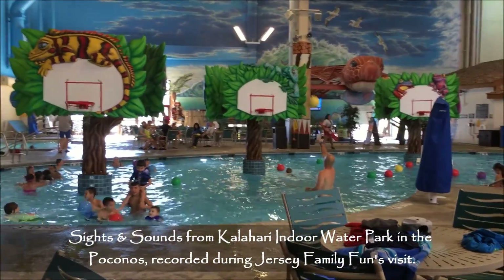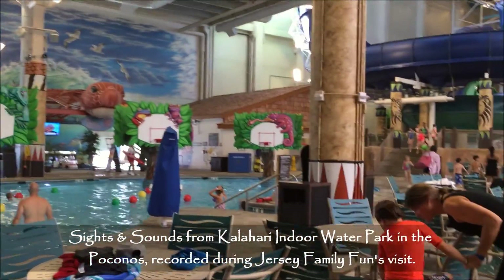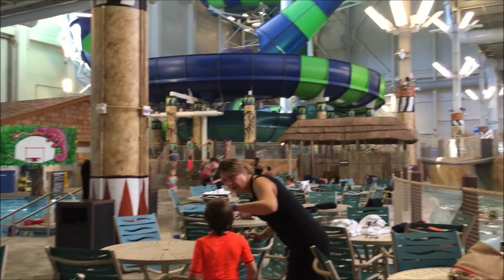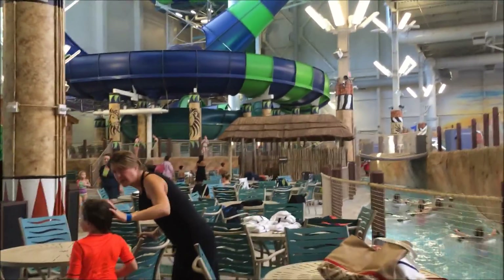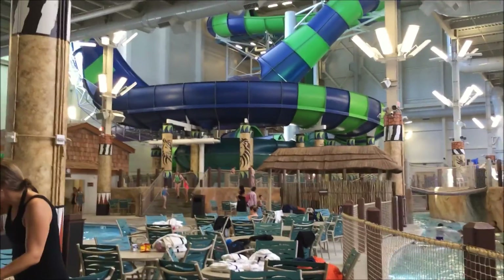We're here at Kalahari. Here's the pool where you play basketball. There's Kermit Park, the adult area behind. Back there are different water slides, and you can see how it comes down.